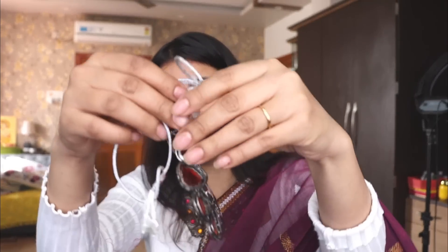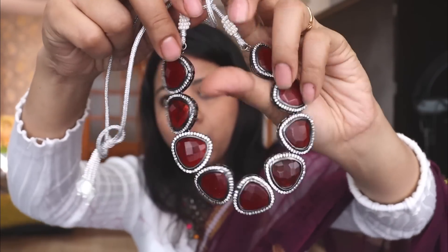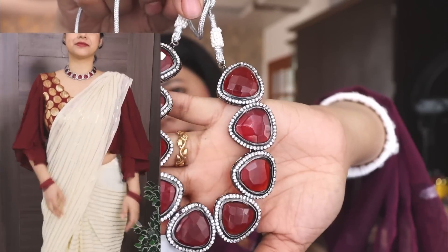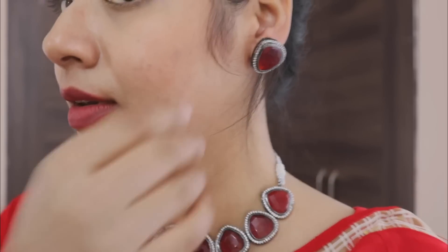The second neck piece is very good quality. I have a photo attached to it so you can see it. It is a two-footed, white stone neck piece. I ordered the same one — it is very simple but you can wear it with a Western dress as well. You can wear it with different outfits.